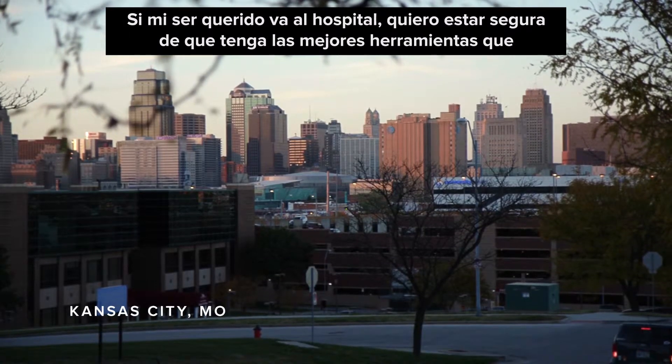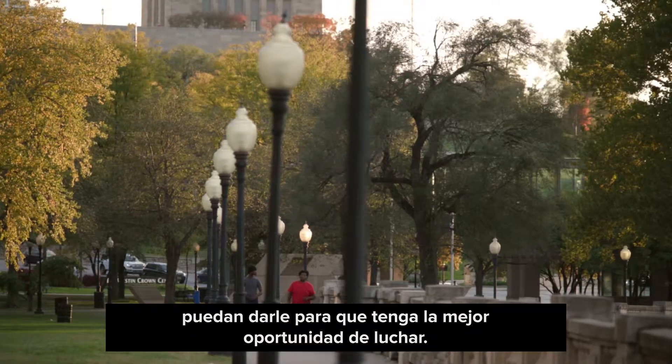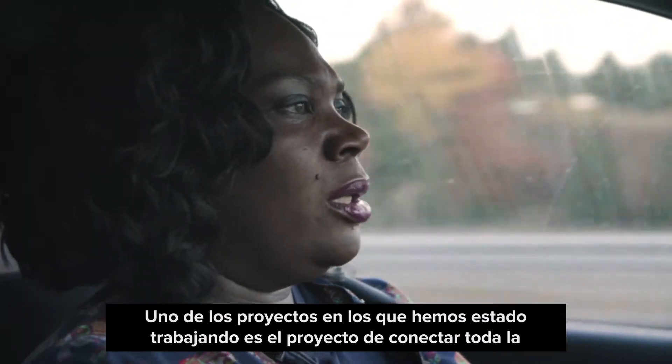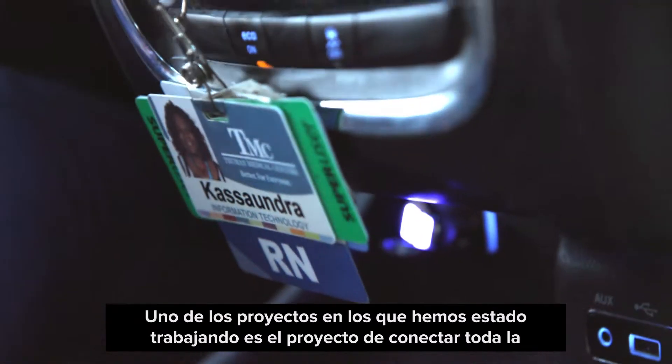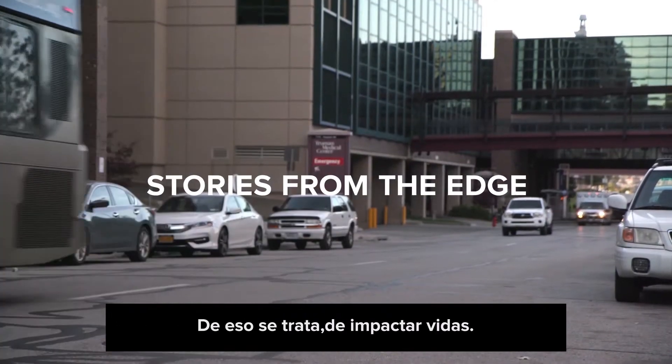If my loved one goes to the hospital, I want to know that they have the best tools they can to give my loved one the best fighting chance. One of the projects that we've been working on is the Connect project. That whole platform is powerful. That's what it's about. It's impacting lives.